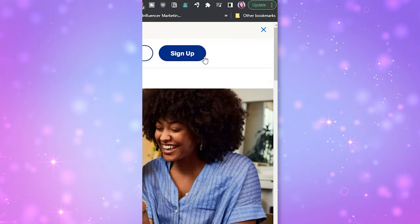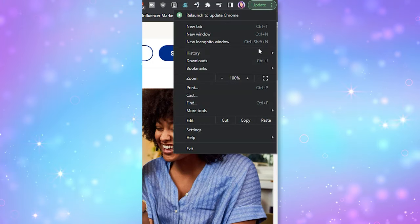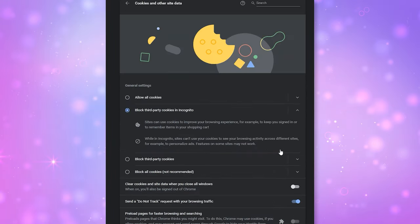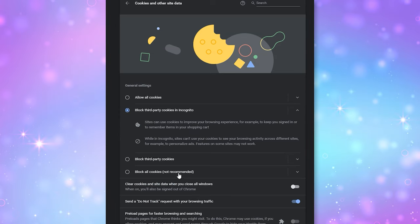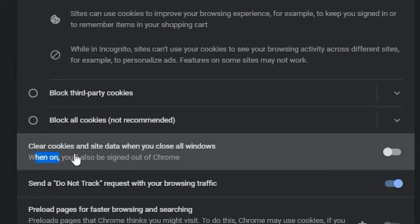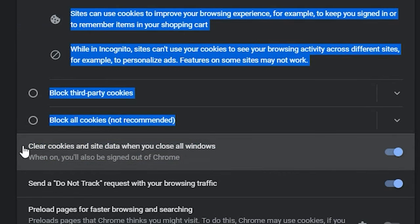If you don't have time to get super nerdy with all the details on every single website you visit, you can have your cookies cleared every single time you close your browser. To do this in Chrome, click the three little dots, go to Settings, Privacy and Security, then click Cookies and Other Site Data. In here, you can choose 'Clear cookies and site data when you close all windows' and toggle that switch on. That means you will have to re-login to websites every time you start a new browser session, but if you use a password manager, it can speed up the process because password managers can autofill your username and password.